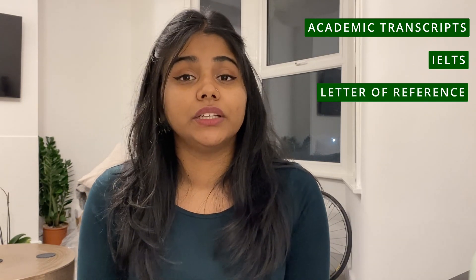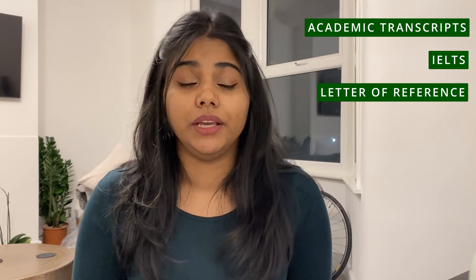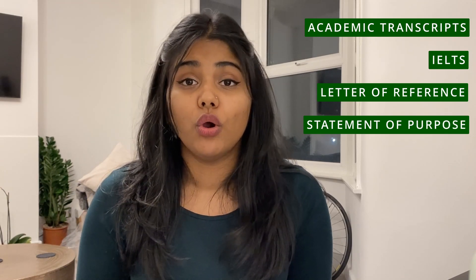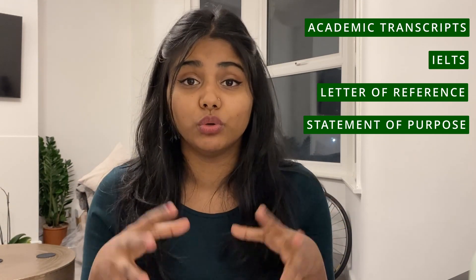So what were the requirements? The requirements included academic transcripts — I had all my original academic certificates. The college also required IELTS, specifying a score of 6.5 for all four bands. The third requirement was an LOR — a letter of reference — which you can get from your principal or from departments you have worked in. I got mine from a department where I had done my project; the doctor there was kind enough to provide one, and my principal also provided a letter of reference.